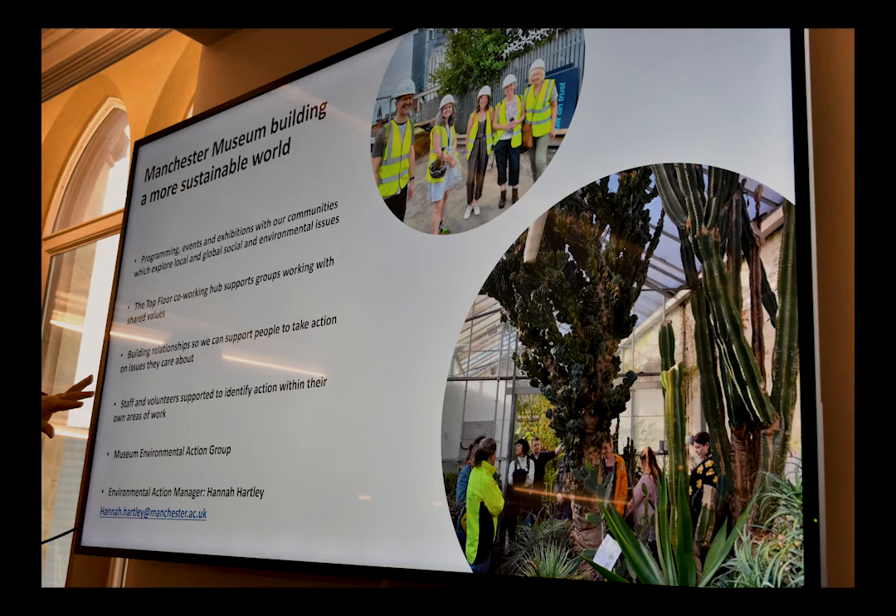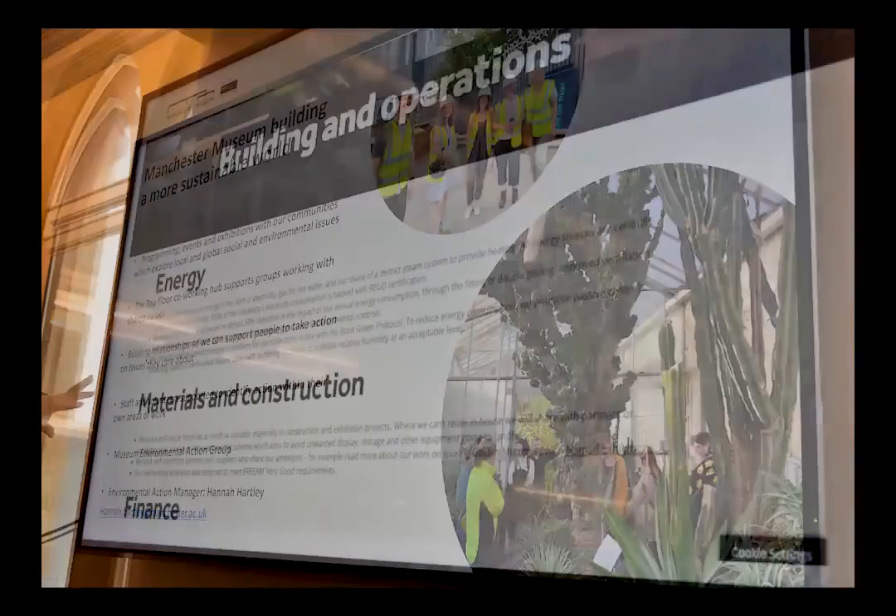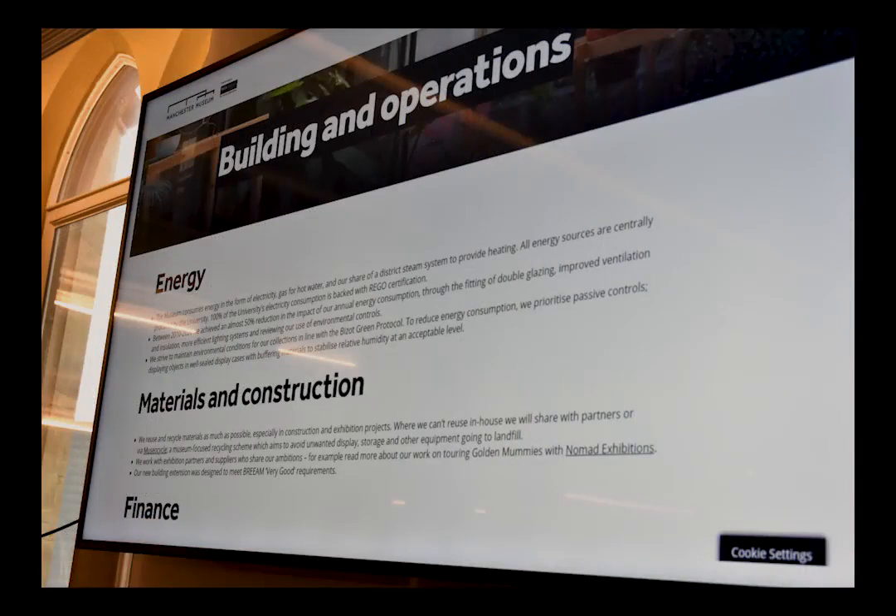Behind the scenes we also try to make things more environmentally sustainable, and we join in with sector-wide issues. There's been a survey recently asking people who visit museums and theatres about what environmental action they're taking, but also what they think museums and galleries and theatres should be doing — which is very interesting. There are also questions about finance: how environmentally or socially just is our finance?